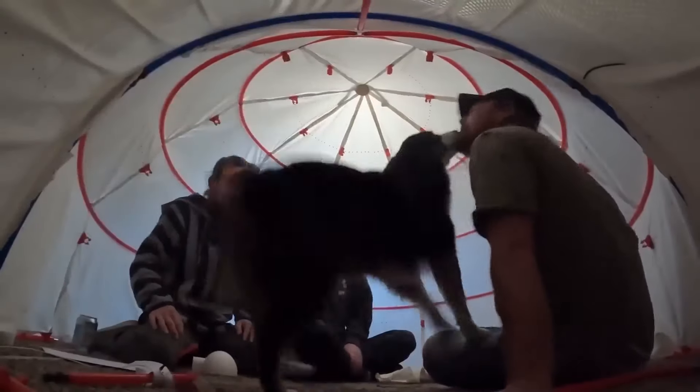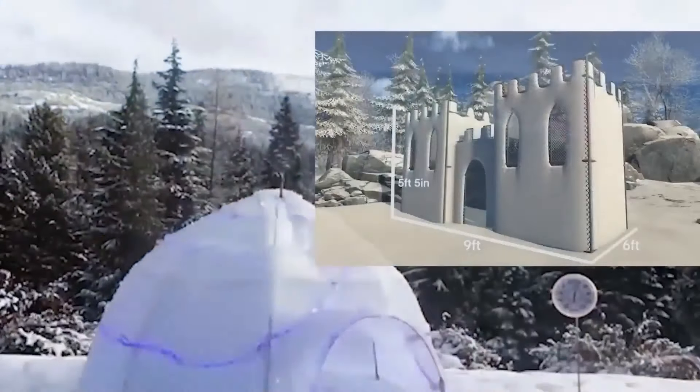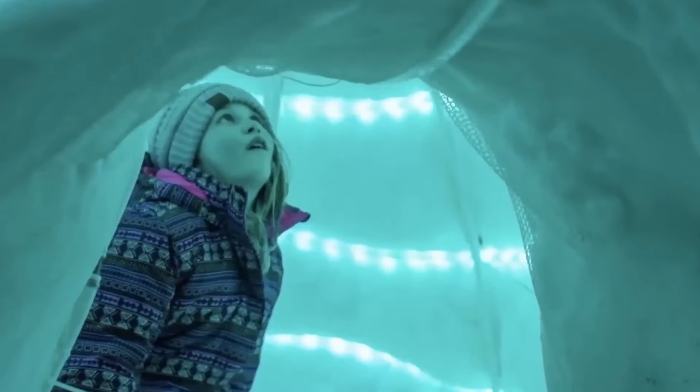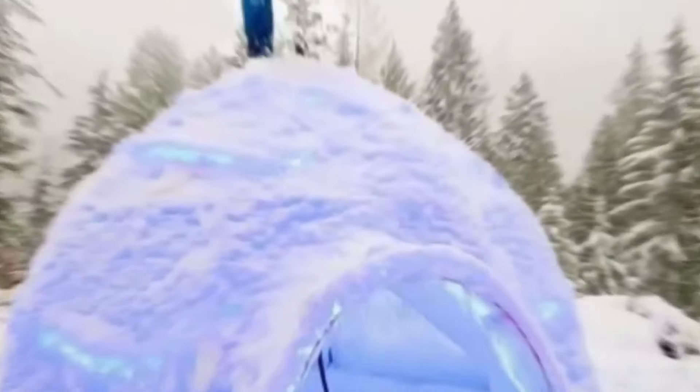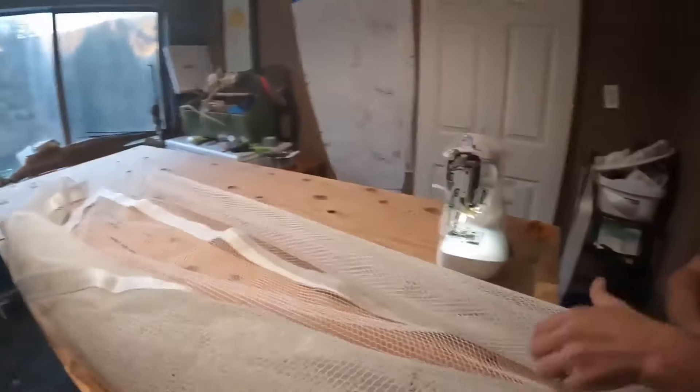Despite its innovation, the igloo consumes approximately 1,100 liters of water. Notably, the manufacturer has filed for a patent, solidifying its status as the world's first self-building igloo. With the Inland Igloo, camping and outdoor experiences reach new levels of convenience and creativity.